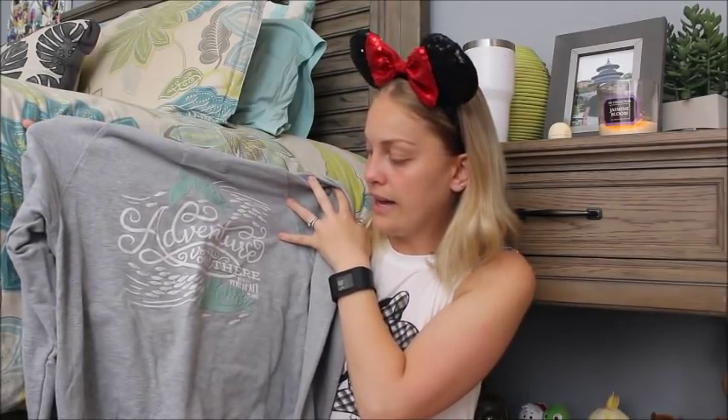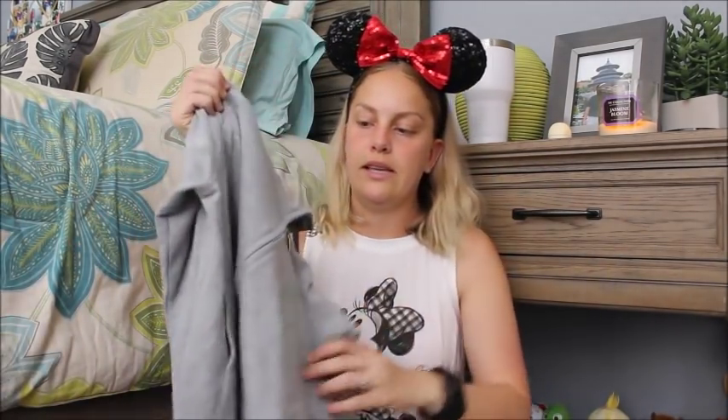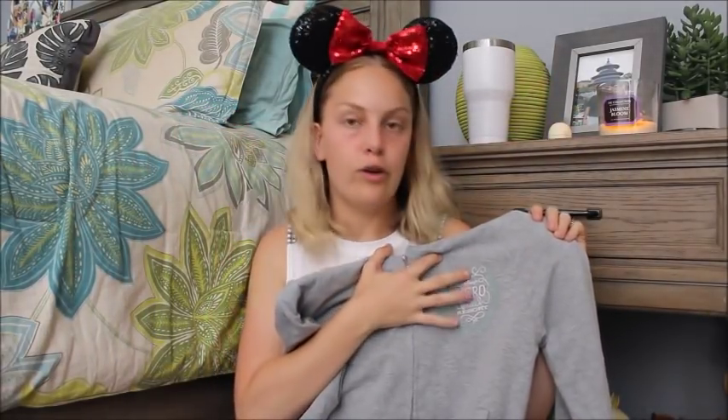The last thing I got at Vero Beach is this zip-up. I had been looking at it the entire time we were there and got it for myself on the last day. It proved very useful because the weather at the parks was much colder and windier than I packed for — I didn't bring a jacket. It says 'Adventures Out There,' which reminded me of Wilderness Explorer, so I was already sold. I love the font and the sea turtles. The front has Disney's Vero Beach on the left chest area, and it's made to look a little faded, like it's been loved and worn.